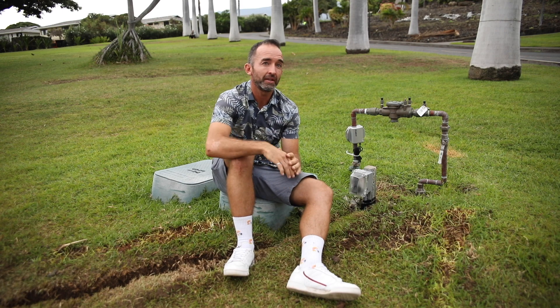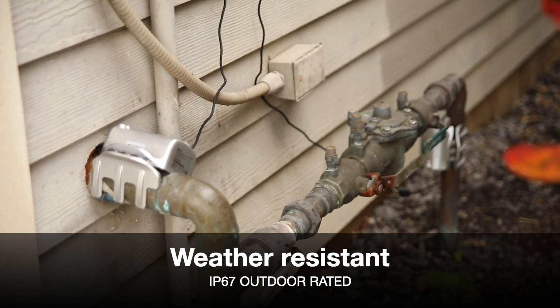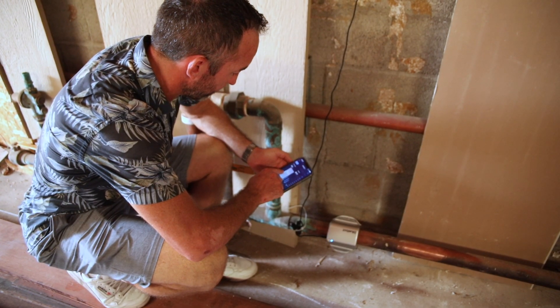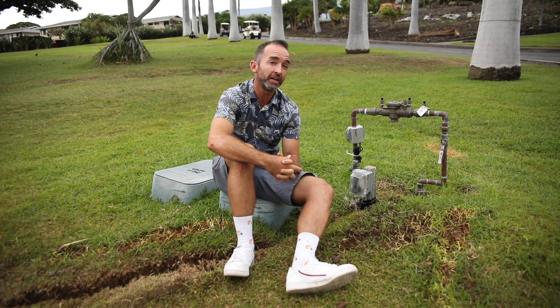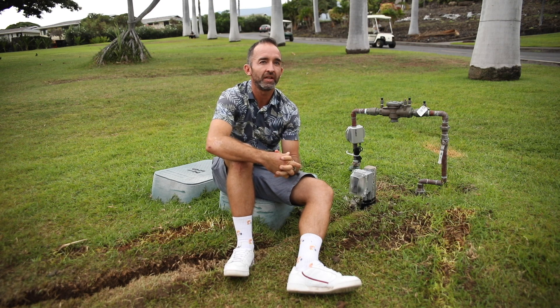Historically, we've only had two water meters at each end of the property. BlueBot is allowing us to monitor both our indoor and outdoor water use, and through doing so, understand and find where leaks could be and how our water is used on property. Using that information will help us develop educational programs and just be better stewards of water here at the University of the Nations.